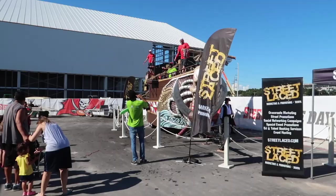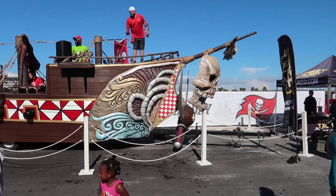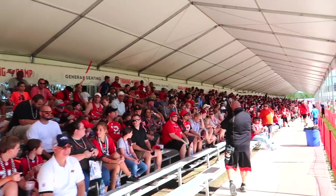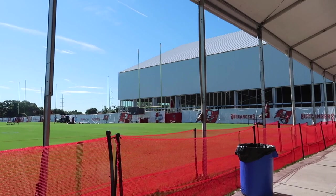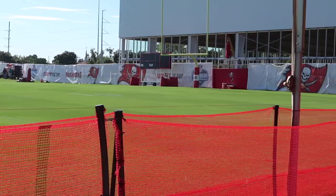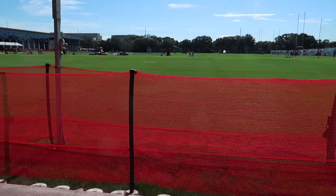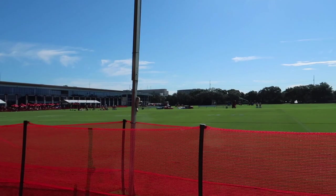Down this end we have the replica pirate ship that's in the Gasparilla Parade. We have a new training complex that's under construction here. And right opposite the construction is One Buc Place — this is the headquarters of the Tampa Bay Buccaneers. And I am sitting directly in the sun already.